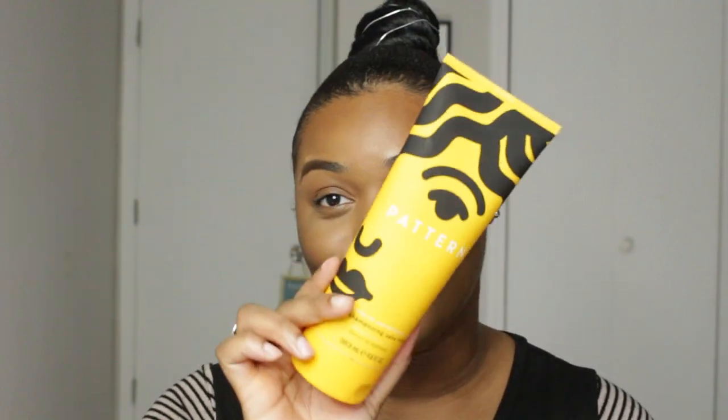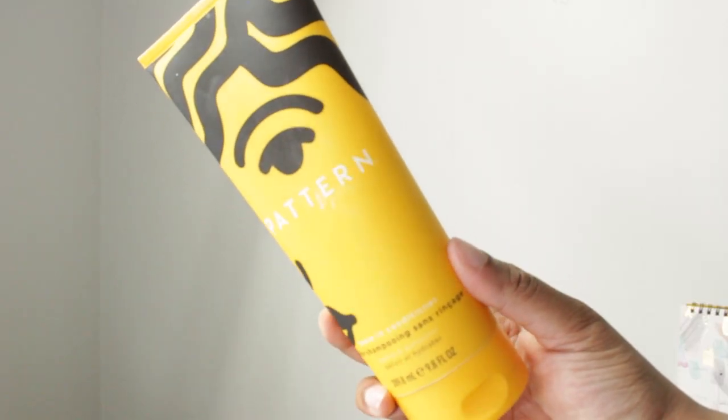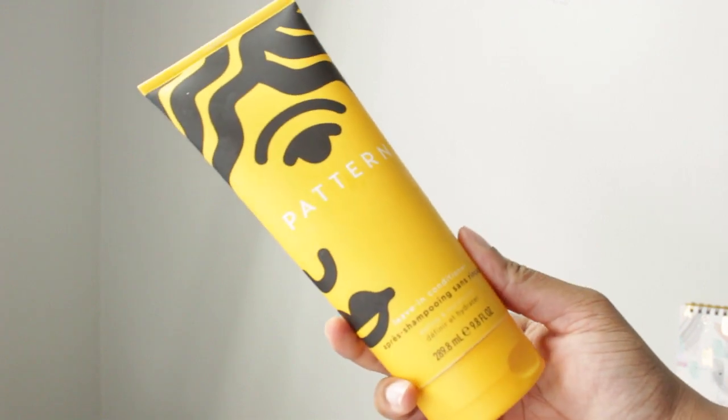We're going to go ahead and get into our maintenance products. The first thing we're going to talk about is Pattern Beauty — Miss Tracy Ellis Ross's Leave-In Conditioner. Y'all, this thing changed my life. It is rare for me to come across a product from Pattern Beauty that I don't like. Her stuff is just that good. It emulsifies and leaves the hair feeling so silky, smooth, and buttery. It works more so to trap moisture in the hair instead of actually giving moisture — it traps and enhances the water to moisturize the hair.